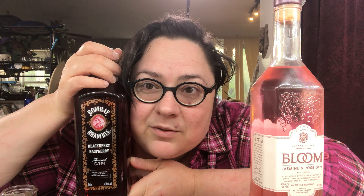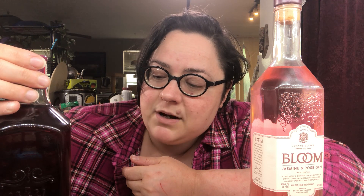The other one is called Bombay Bramble. I love anything with the word Bramble in it. It is sort of a raspberry and blackberry flavored gin, made by Bombay — the same people who make Bombay Sapphire.